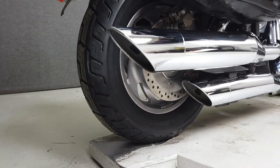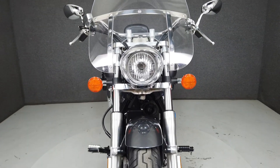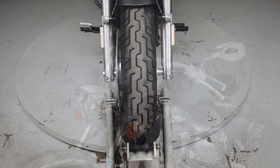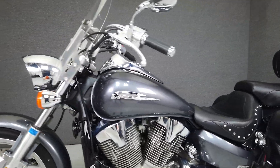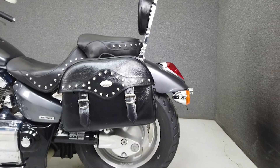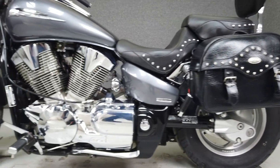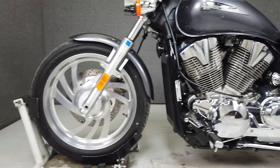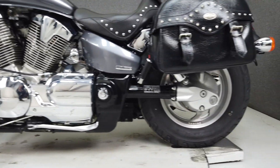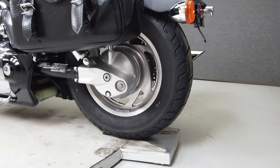The VTX 1300C borrows styling cues from its 1800cc displacement big brother, but it's powered by a 1312cc V-twin engine with a 5-speed transmission, producing 74 horsepower at 5,000 RPM and 90 foot-pounds of torque at 3,000 RPM. It has a seat height of 27 inches and weighs in at 699 pounds. This would be a great option for a rider looking to get onto a manageable midsize cruiser.